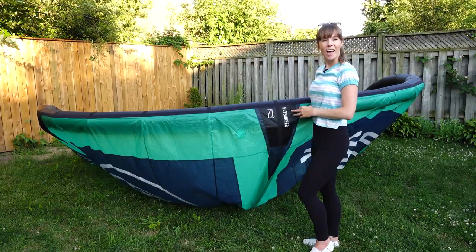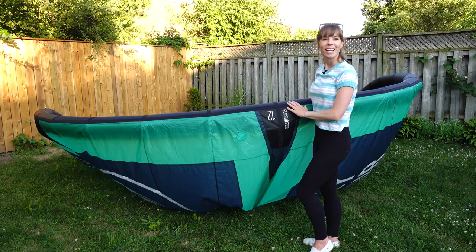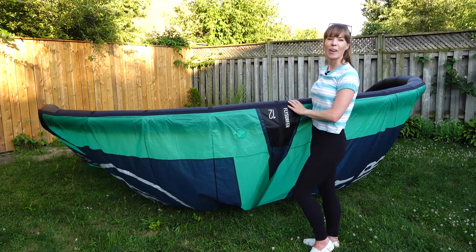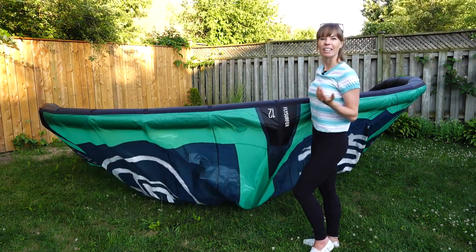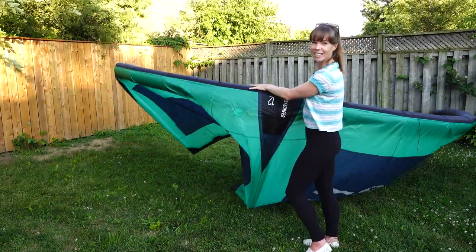All right, so there you have it — the four worst things for your precious kite. Let us know if we've missed anything in the comments below, or if you have any tips to lengthen the lifespan of your kite. Thank you so much for watching, and we'll see you next time. Bye.